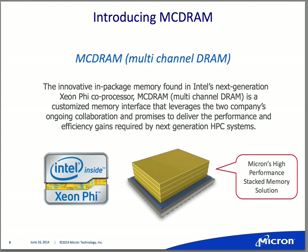This provides an in-package integrated memory solution for their platform to give very good performance and energy efficiencies for the next generation launch. That's what you'll see them talking about as well.